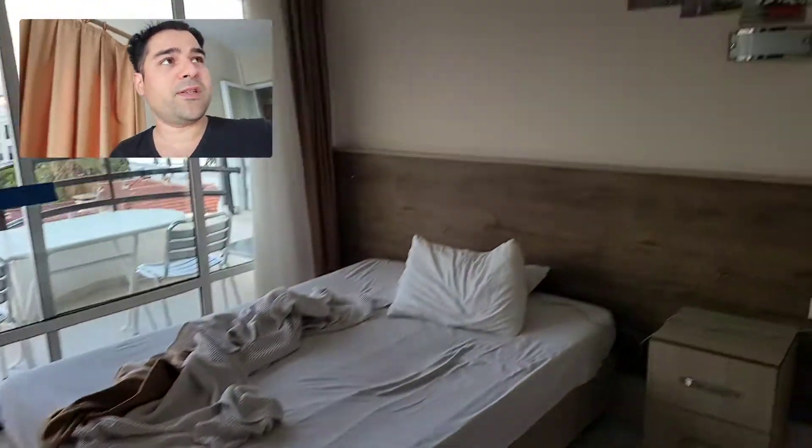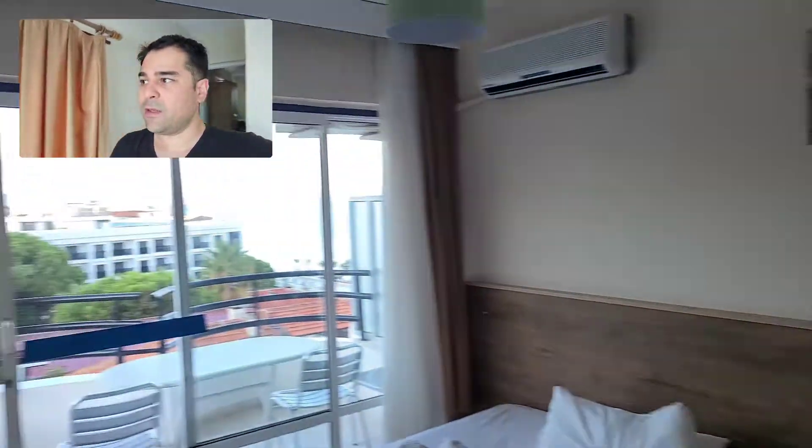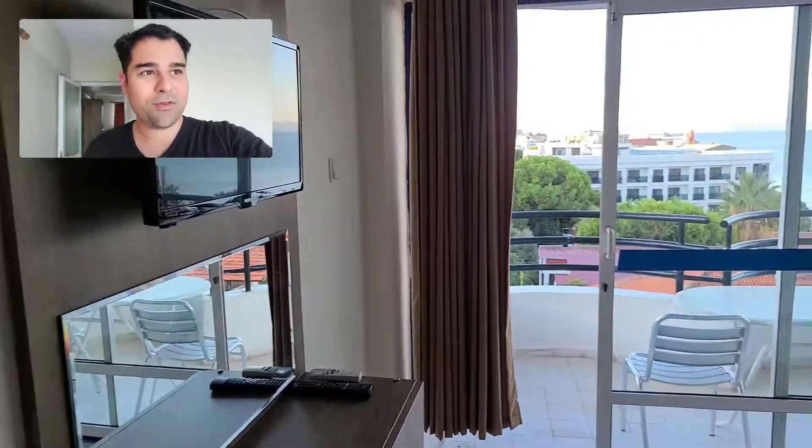The flooring itself is real nice — they've got the vinyl planks. I've got a little small TV. I never use the TV.